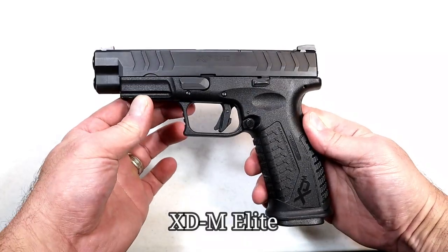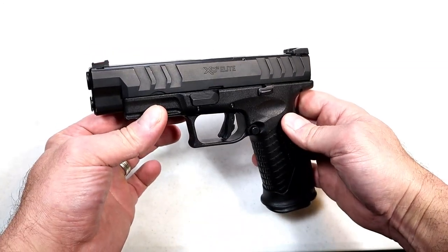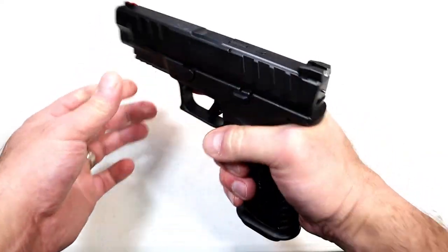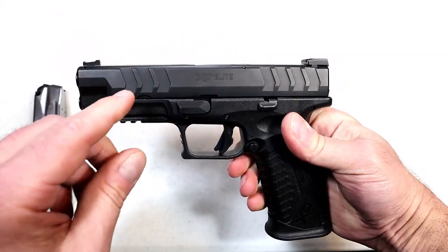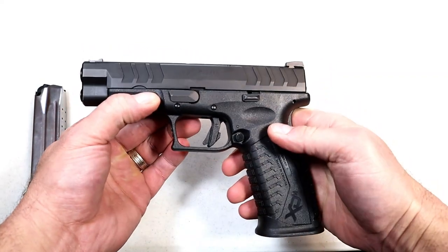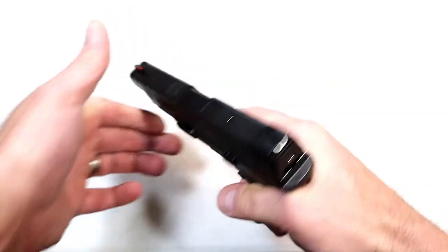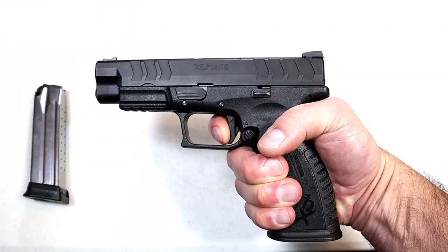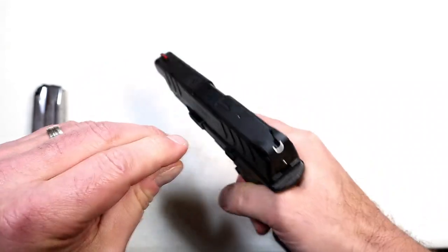I think the Springfield Armory Elite models are some of the finest polymer frame striker-fired handguns out there. This is the Elite 4.5 with a 4.5-inch match-grade barrel — a full-size handgun with mags that carry 20 rounds. The Elite line has wider slide serrations, a flared magwell that is removable, and a flat-face trigger that I am measuring at five pounds with an extremely smooth pull.